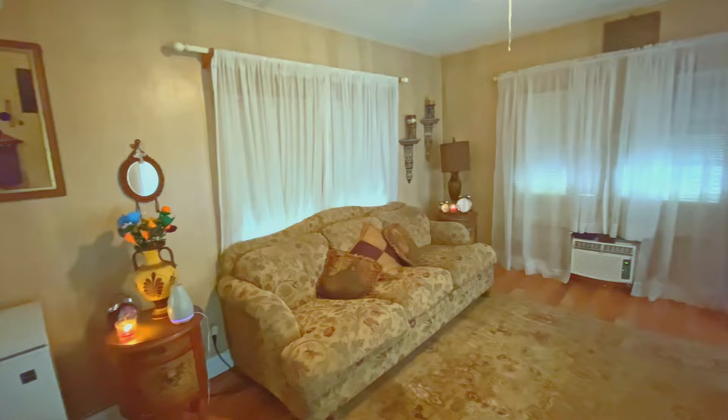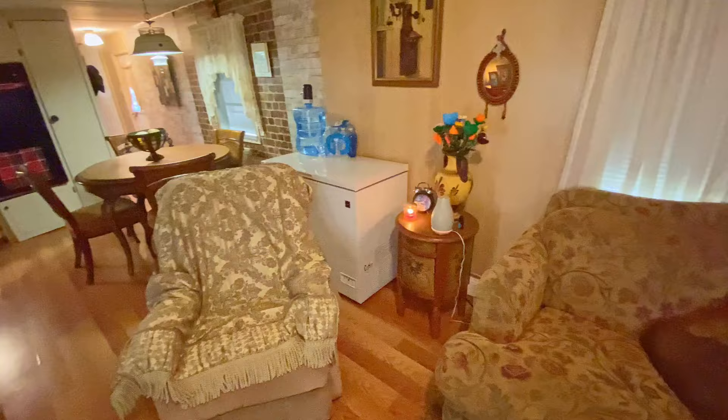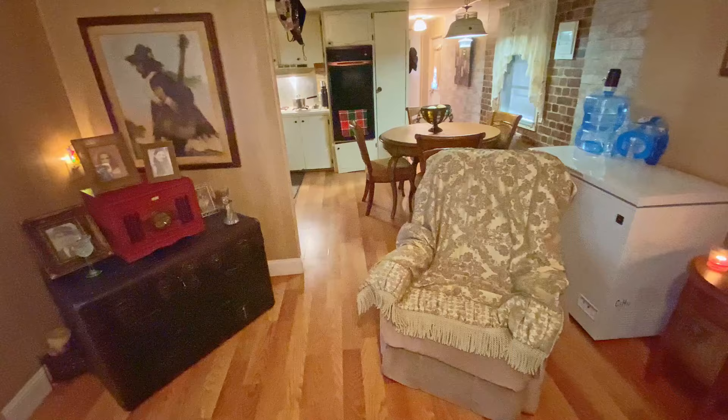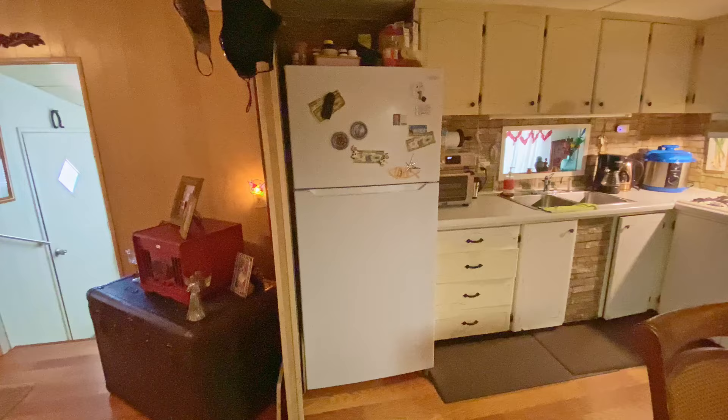Most of the furniture is included, but if the buyer wants it empty, they'll make it work. The home has a newer metal roof over the central part of the house. There's a little dining area handy to the kitchen, a gas stove with a double oven — a nice selling point for cooks. It also has a double sink, a fair amount of cabinet space, a good-sized refrigerator, and a nice-sized pantry closet to the right of the ovens.